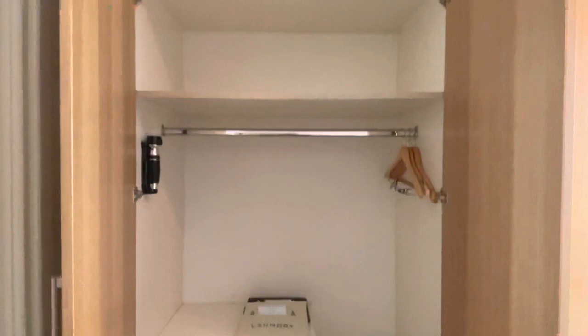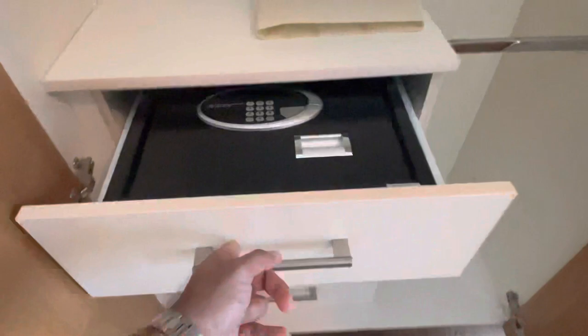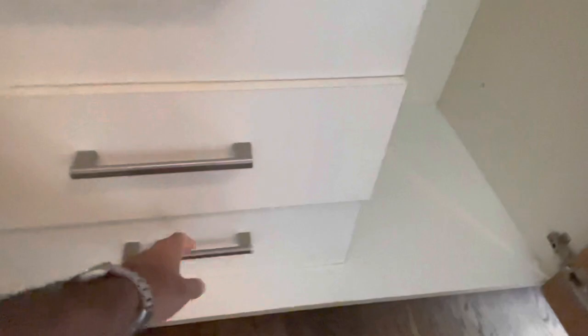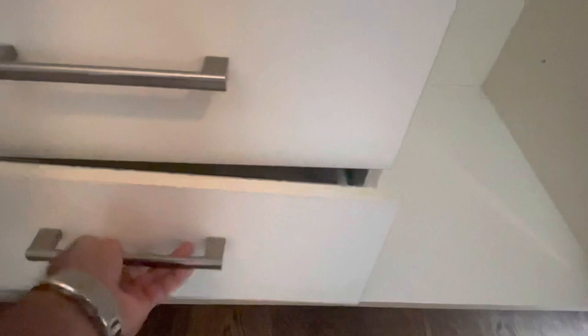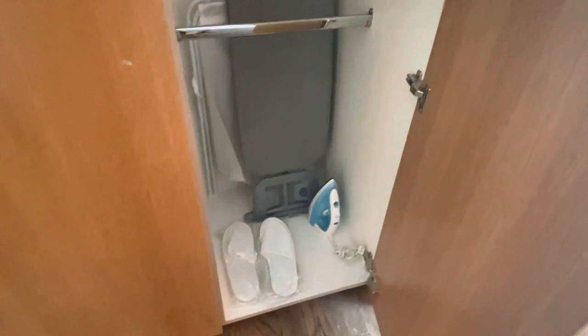And this is a big closet here. A few hangers, oh — there is a safe! A few empty drawers. That's the iron pad and the iron. They also have a laundry basket.